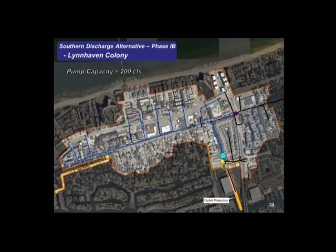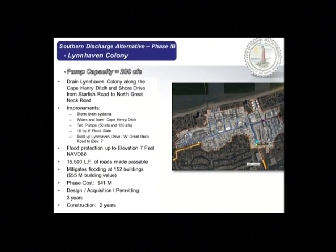The next phase is the largest and the one with the most benefit — Phase 1B, centered along Cape Henry Drive and the Cape Henry Drive Ditch. It would include two pump stations: a 50 CFS pump station on the western end and a larger 150 CFS pump station where the ditch turns down and drains to Long Creek. This would protect to elevation 7, keep almost three miles of road passable, and mitigate flooding for 152 buildings with an assessed building value of $55 million. This phase would cost $41 million and take approximately three years to design and permit and two years to build.